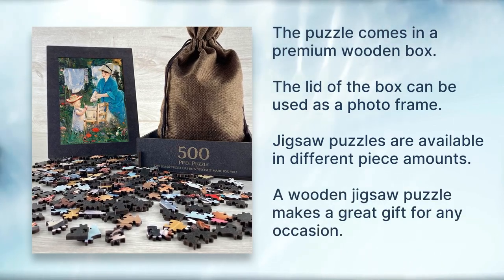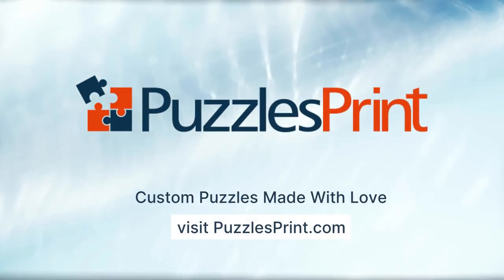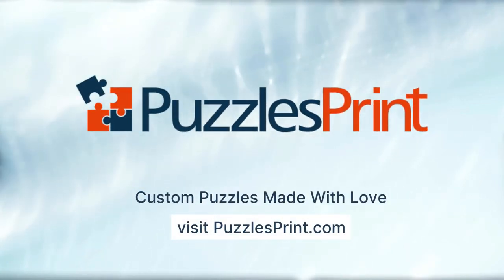A wooden jigsaw puzzle makes a great gift for any occasion. Custom puzzles made with love, from puzzlesprint.com.